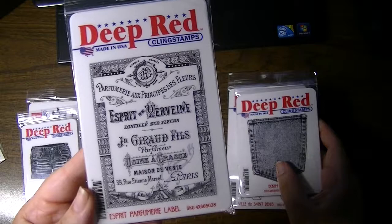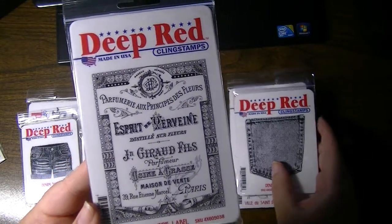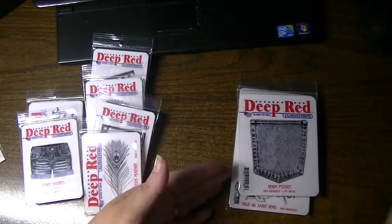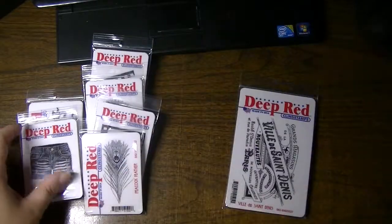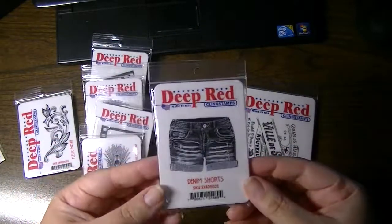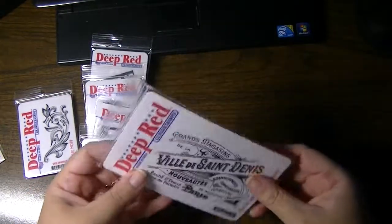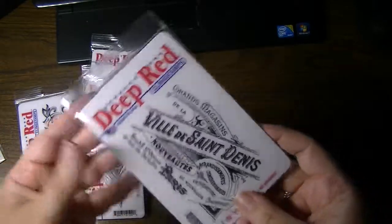This is Esprit perfume label — a perfumery label in French. Really nice size. Really cute little denim pocket too. I also picked up the denim shorts to go with the denim pocket. Summer screams, summer background, back outdoor events. We also have the Saint-Denis, another French label.